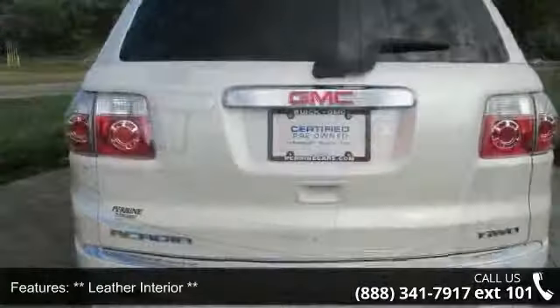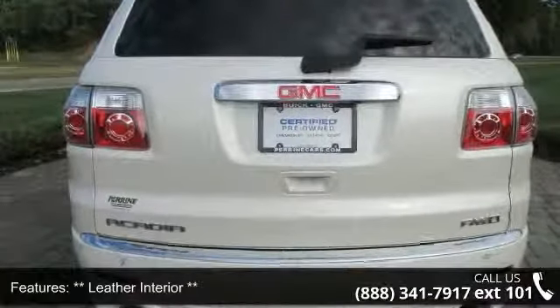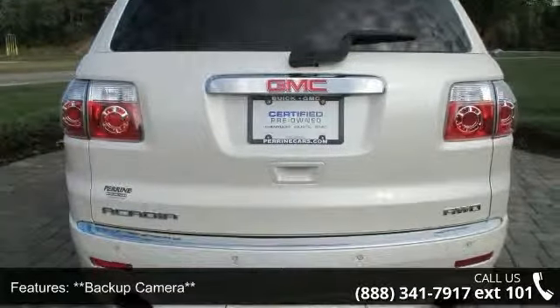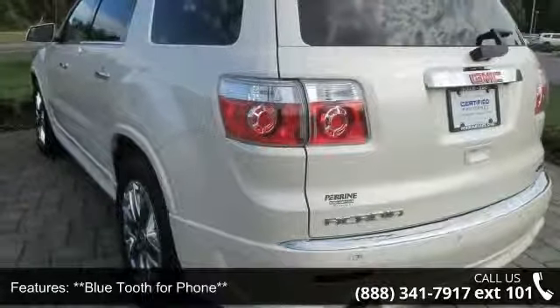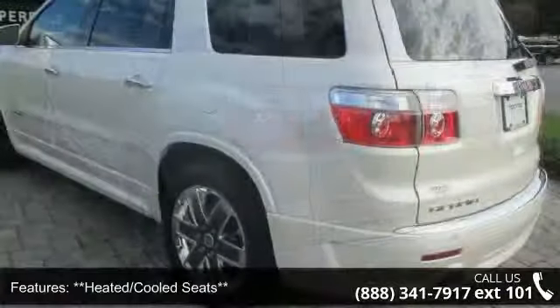2-position memory for the driver's seat adjuster, 3.16 axle ratio, and third row seats with split bench. Let us put you in the driver's seat today. Call or click to contact your dealership.